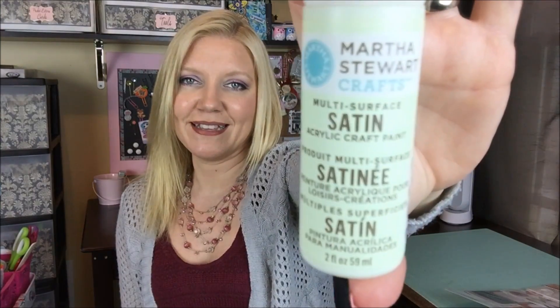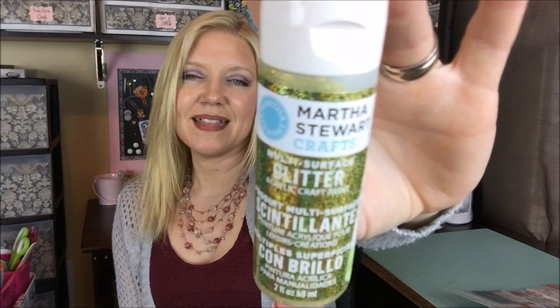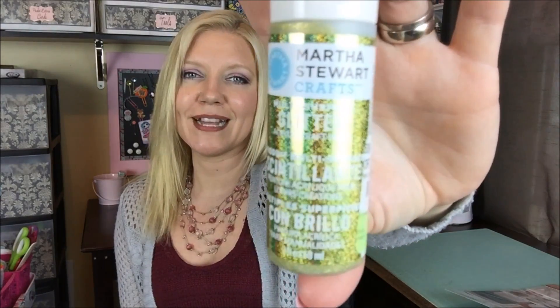Now I'm going to get into Tuesday Morning. Since I ended with the paints in my Hobby Lobby haul, I'll start with the paints this time around. I found these Satin Multi-Surface Acrylic paints by Martha Stewart. I was pretty excited because I needed to pick some up anyway. These are regularly about $2.39 at Tuesday Morning, and I picked them up for $0.99. The colors I got are Pink Flamingo, Artichoke — which is a very pretty light green — Piglet, and a really pretty gold glitter paint, which was also $0.99. That looked like a lot of fun.